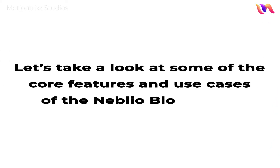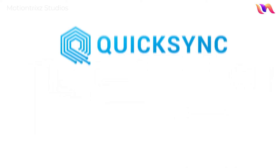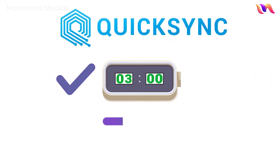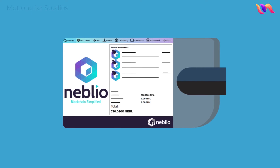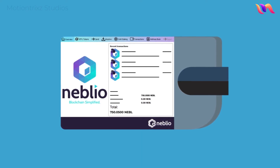Let's take a look at some of the core features and use cases of the Neblio blockchain. Thanks to Neblio's Quick Sync technology, the desktop wallet can download a complete copy of the blockchain in minutes rather than hours or days, allowing users and developers to have a fully synced and usable wallet in very little time.